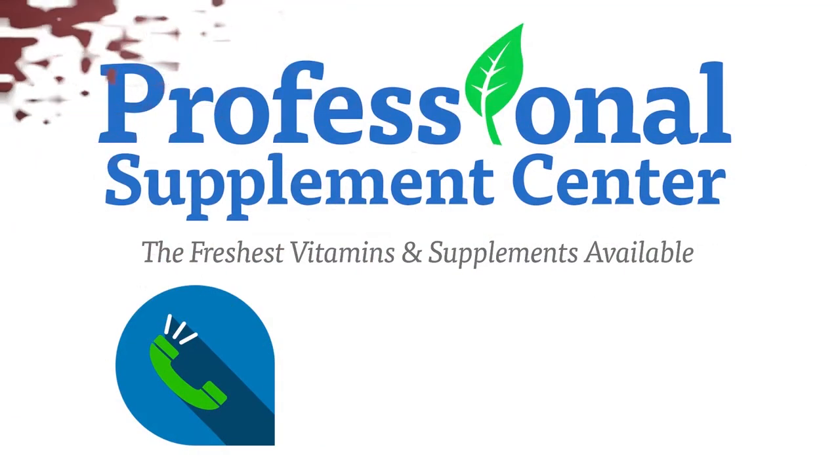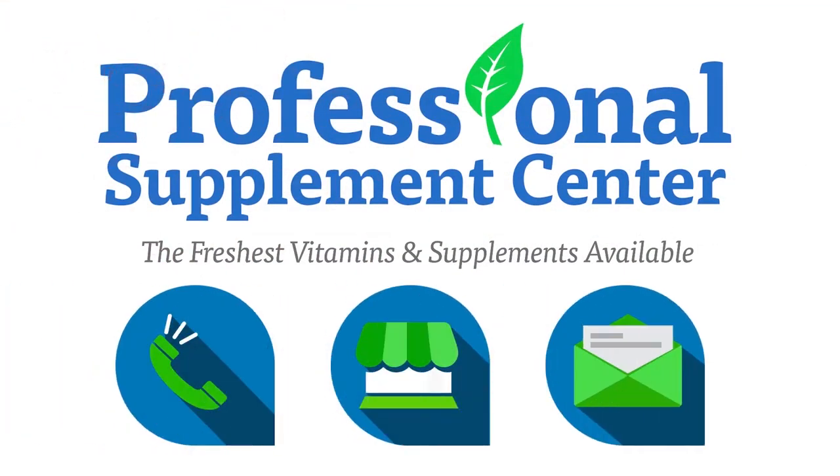If you have any questions about Organic Fiji or any other brand the Professional Supplement Center carries, please call, visit, or email us, and one of our knowledgeable staff members will be happy to assist you.